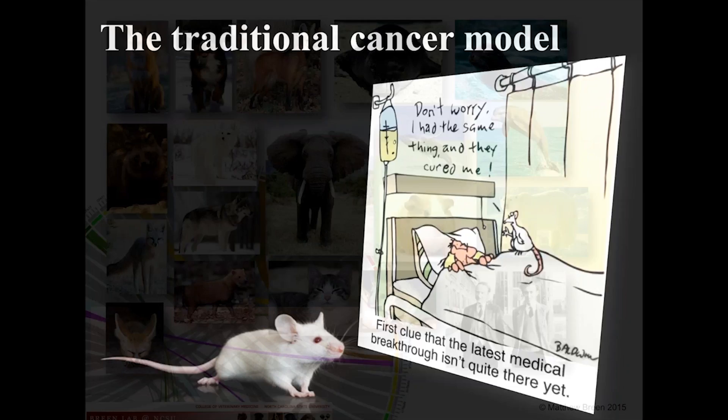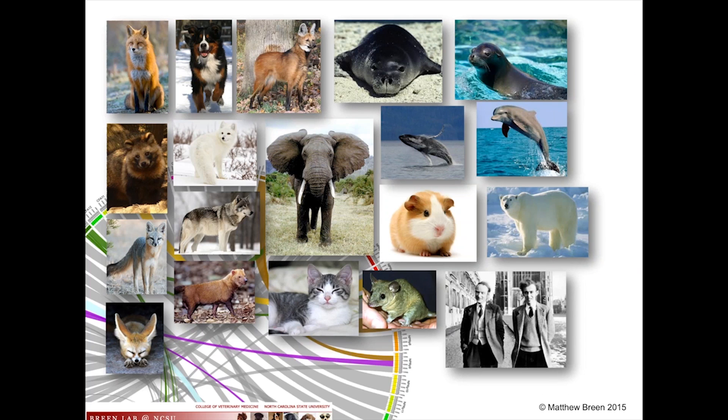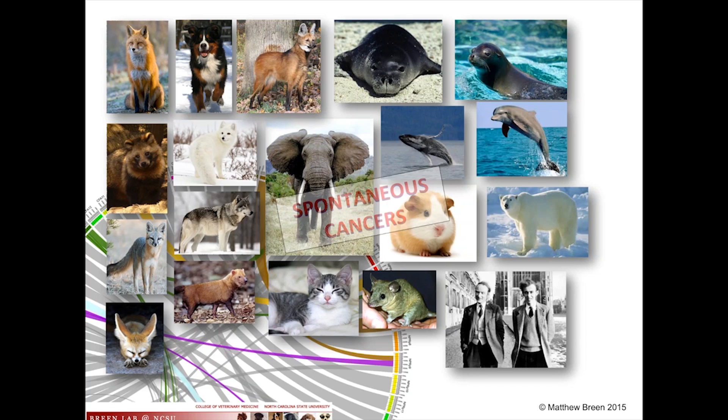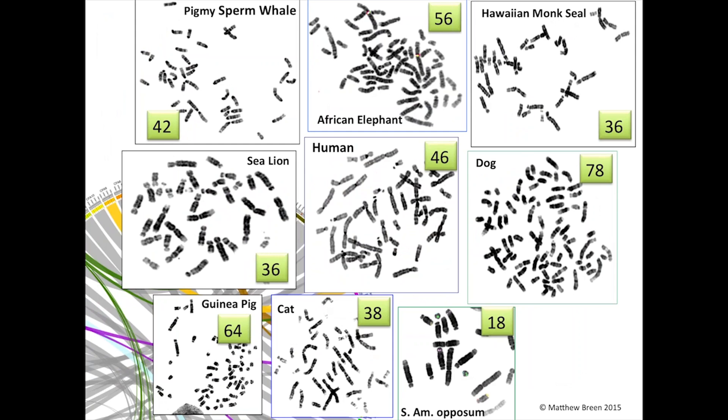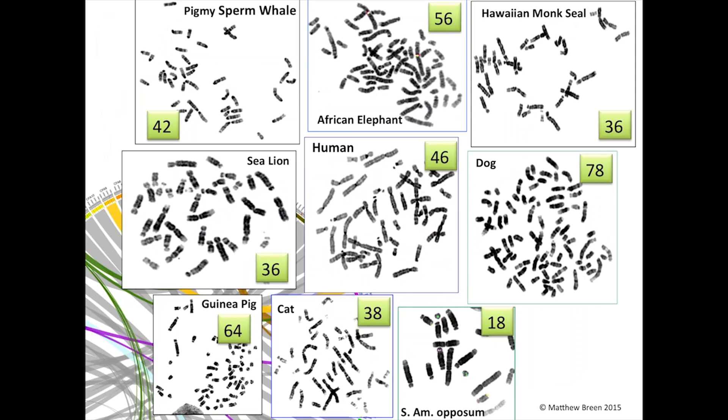The different approach we take is working on a variety of species, all of which develop some form of malignancy. The importance about these species is that all their cancers are spontaneous — none are induced, they are all naturally occurring. As a cytogeneticist, I don't think about these species by how they look; I think about their differential genome organization and how that can help us unravel the mysteries of genome changes that occur with cancers.